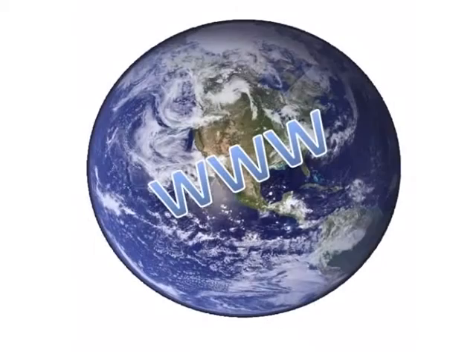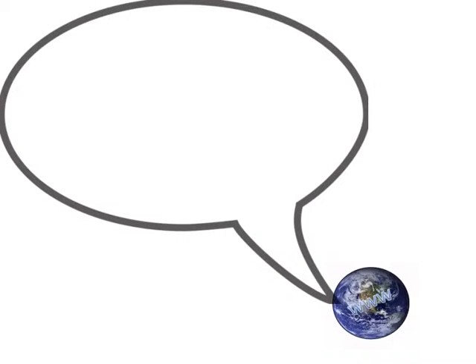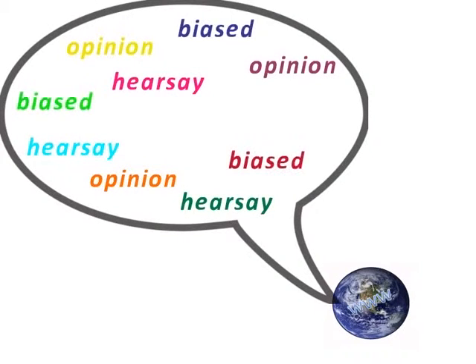The web can be a great place to find up-to-date, free health information. But since just about anybody can post information on the web, it can also be cluttered with opinion, hearsay, biased information, and pseudoscience.